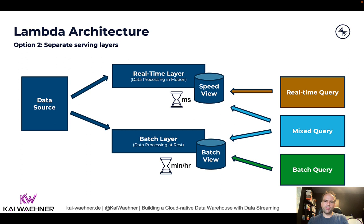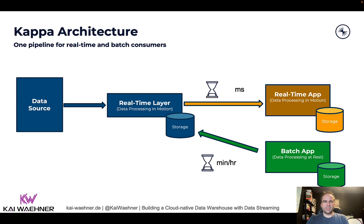No matter if you want to build a lakehouse with Databricks or Snowflake — or more typically in reality, different kinds of lakes, data warehouses, and other applications — the point is you don't need these separate layers. What we see a lot in cloud-native infrastructures these days is companies building Kappa architectures, where you have a single pipeline for both real-time and batch consumers. Not everything will be real-time in the future — near real-time, batch, request/response, and different communication paradigms are very valid and often better for specific use cases.